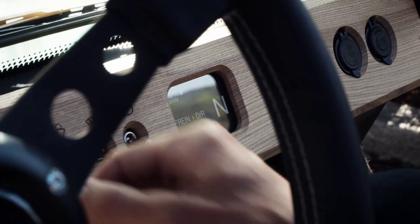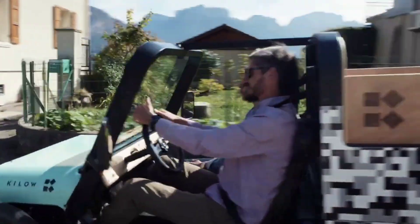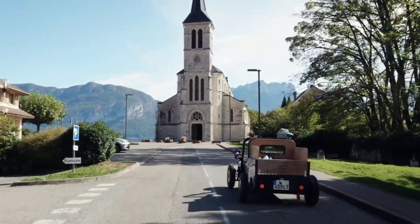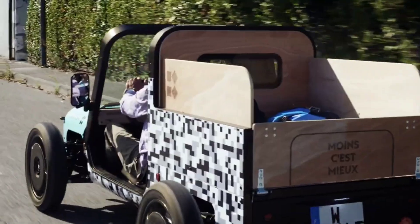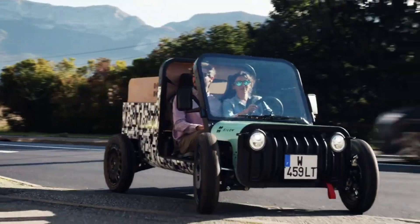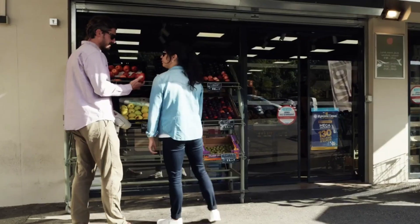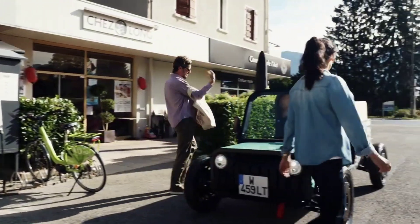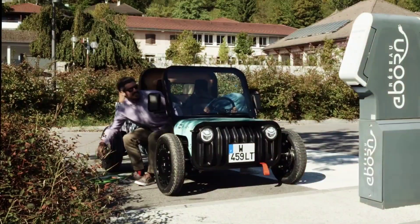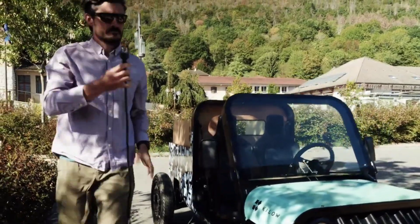Next up, we have the Kilo La Bañolea, a charming and eco-friendly microcar that's perfect for city commuting. La Bañolea features a retro design combined with modern electric propulsion, offering a unique blend of style and sustainability. This two-seater vehicle is lightweight, making it highly efficient and easy to maneuver through narrow city streets. With a range of up to 100 kilometers on a single charge, it's ideal for short urban trips. Its compact size also means finding parking is a breeze.